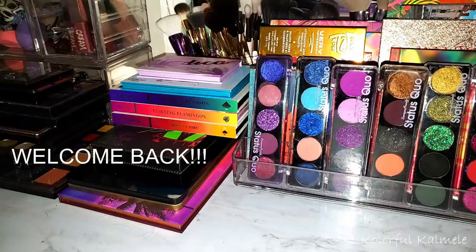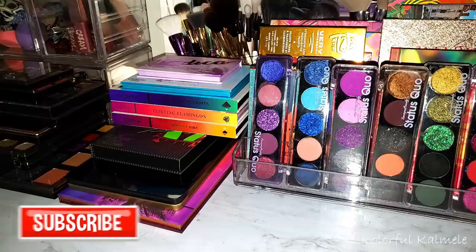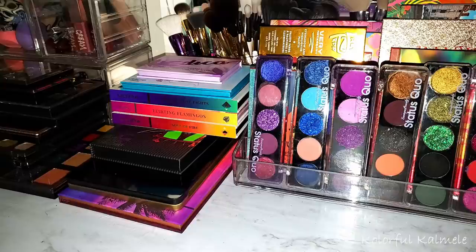Welcome back. This video is going to be my third video in my palette collection series — hopefully the last one. I'm going to run through these rather quickly. If this is your first time on my channel, welcome. I do have two other previous palette collection videos prior to this one, so make sure you check those out. This is just a continuation, so I'm going to jump right in.